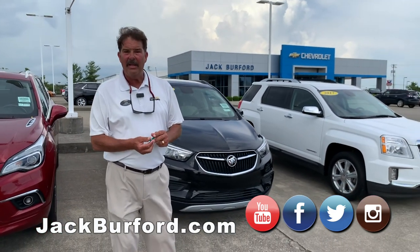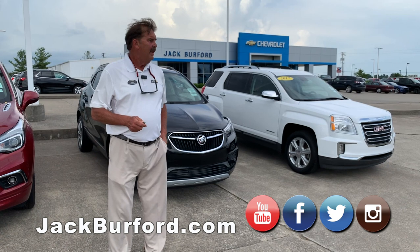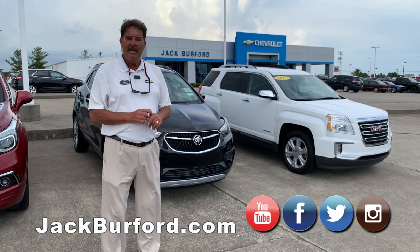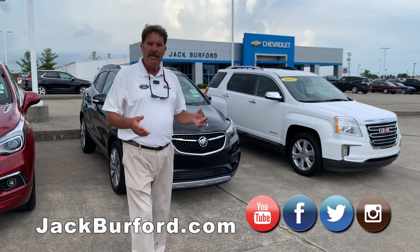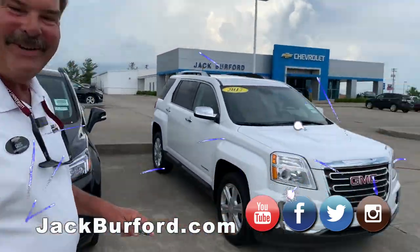Tomorrow, 4th of July — 243 years celebrating America — and we'll be here from 9 until 5. Parts and service will not be in, but they'll be in on Friday. Subscribe to our YouTube channel and go to jackburford.com for additional information. Folks, please come see us. We'll treat you like family.